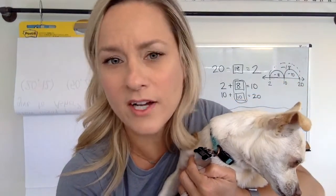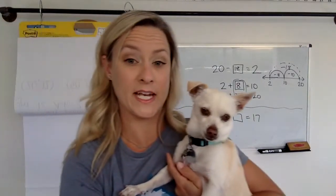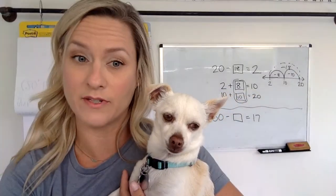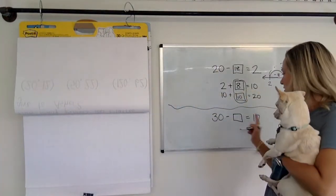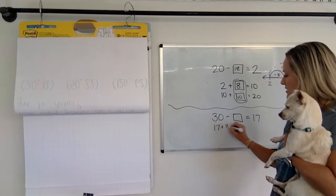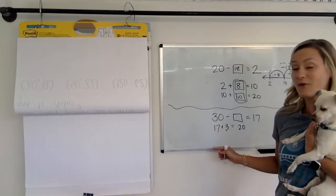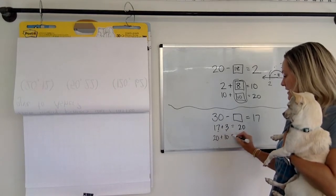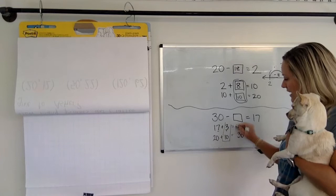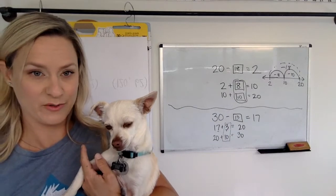Did you say thirteen? I think you said thirteen, and I think you used friends of ten — the idea that seven plus three makes ten. So maybe you knew you had seventeen, and seventeen plus three would make twenty, because seven plus three makes ten, and you had another ten right there. And then twenty plus another ten is thirty. So we had to add on thirteen, which means thirty minus thirteen equals seventeen.